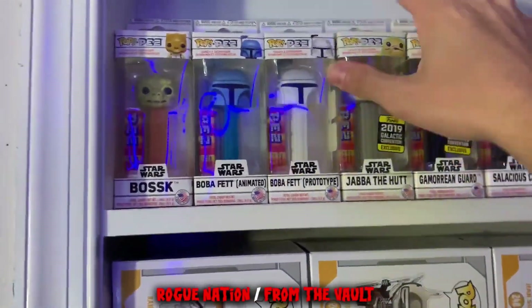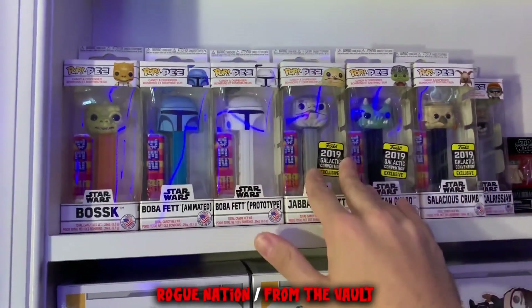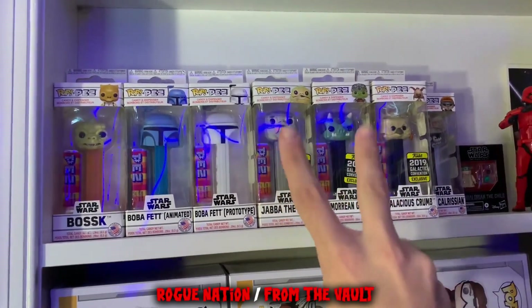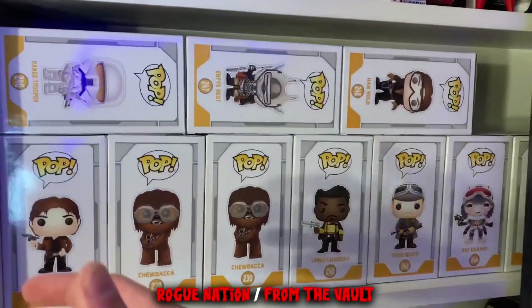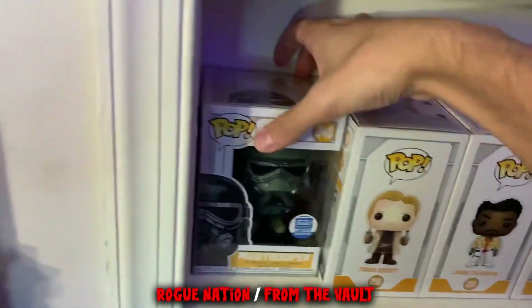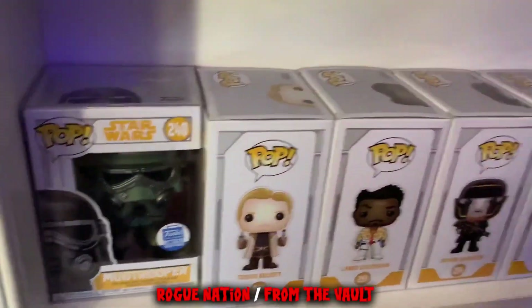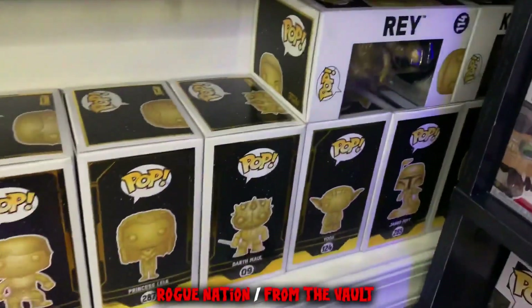Nothing's changed over here either — just got my Star Wars Pop Pez collection, pretty much all of them besides the two chases which I never got. All of my Solo pops are here as well. One of my favorites is the Funko Shop exclusive Mud Trooper, a really cool pop. Got my one Rogue One pop still chilling over there.